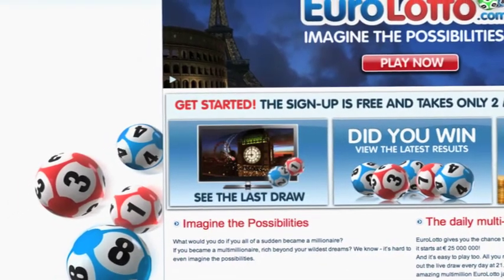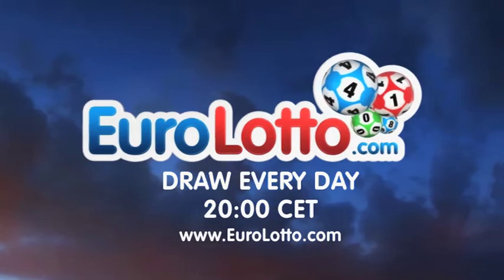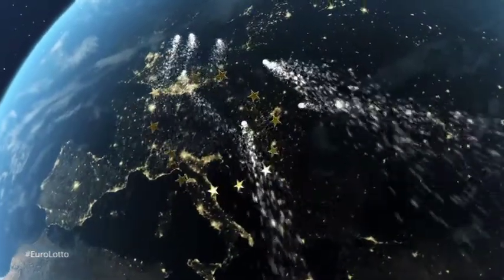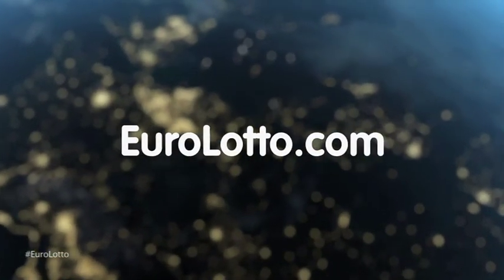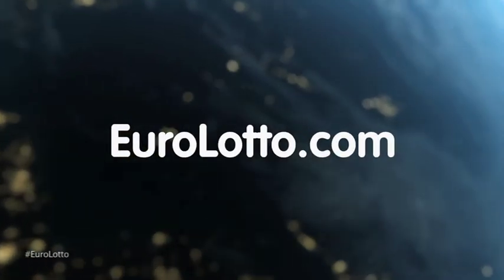You can also check out the latest draw on video if you missed it yesterday. And that's tonight's daily draw from EuroLotto. We hope you all have a wonderful Tuesday evening and we look forward to seeing you again tomorrow. Same time, same place. See you again tomorrow.